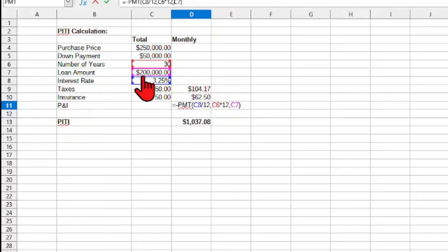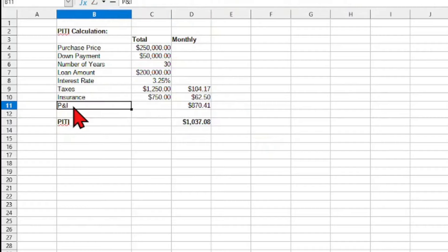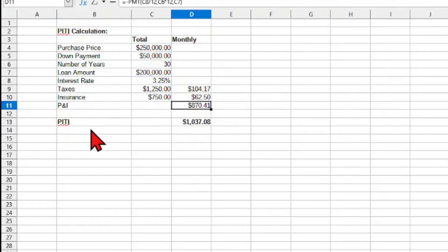Once we do all of that, the spreadsheet will automatically calculate the principal and interest. The PITI is simply a matter of taking that principal and interest, adding the insurance and the taxes. So we sum the taxes, the insurance, and the principal and interest, and we get our total monthly amount of $1,037.08.